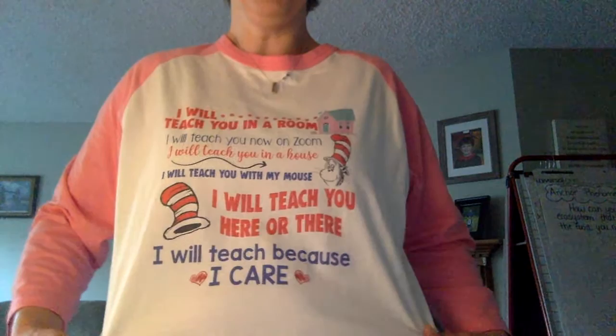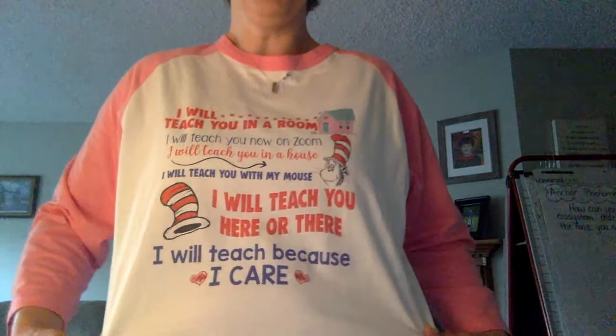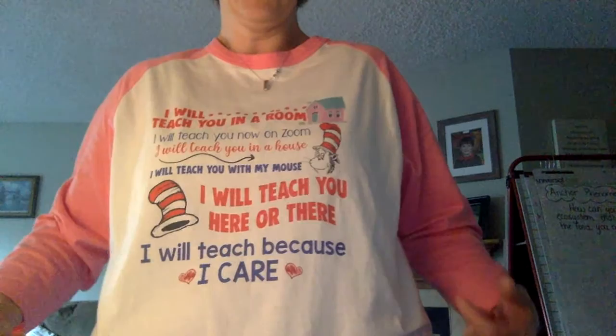I want to share with you my new shirt that I purchased: 'I will teach you in a room, I will teach you on Zoom, I will teach you in a house, I will teach you with my mouse' — get it, my mouse! 'I will teach you here or there, I teach because I care.' I just loved it. You know me and my whimsical shirts — I had to buy it. I have a new order that just got delivered, so I'm excited to have many for you this week.